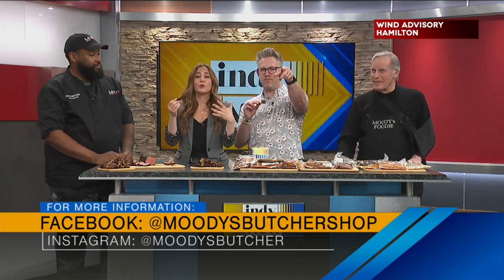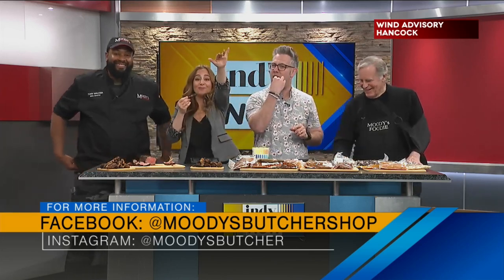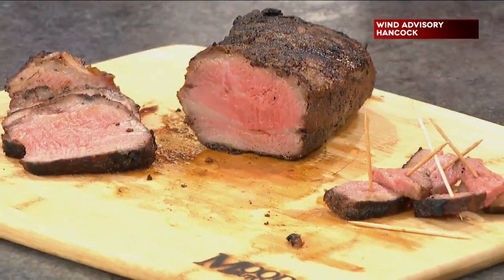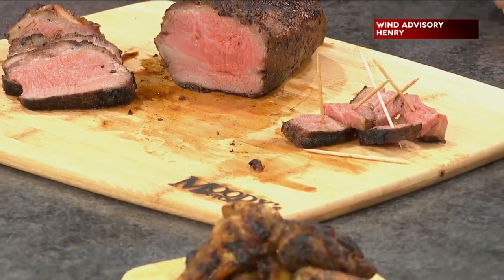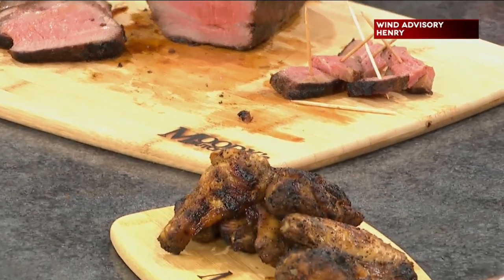Those recipes are up at MoodysButcherShop.com. Guys, thanks for being here — this is a blast. We've got to take a break so we can eat. Stick around, coming up after this.